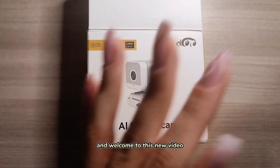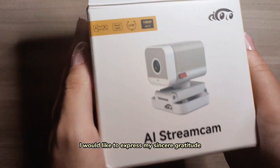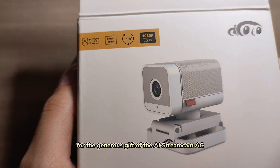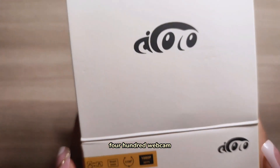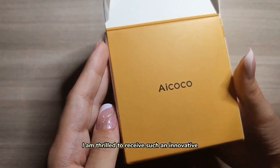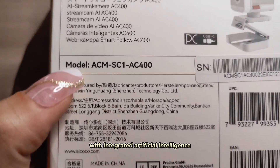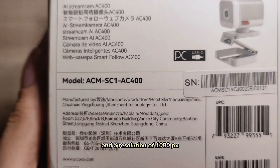Hello everyone, and welcome to this new video. I would like to express my sincere gratitude for the generous gift of the AI StreamCam AC400 webcam. I am thrilled to receive such an innovative and cutting-edge product with integrated artificial intelligence and a resolution of 1080px.